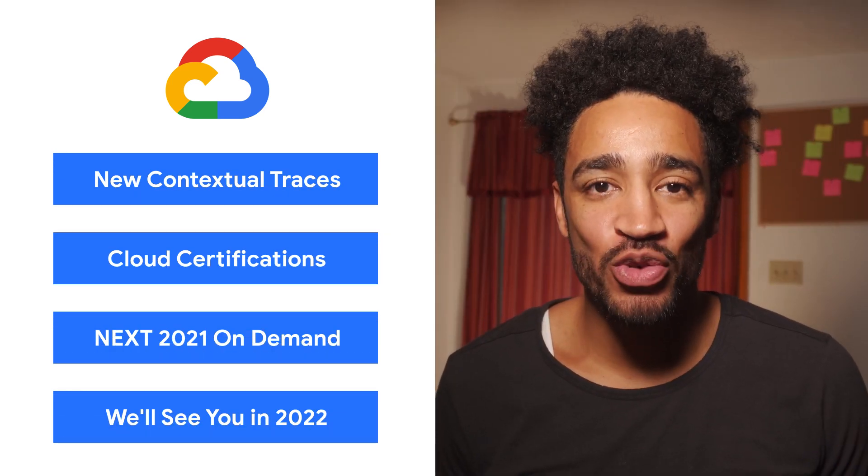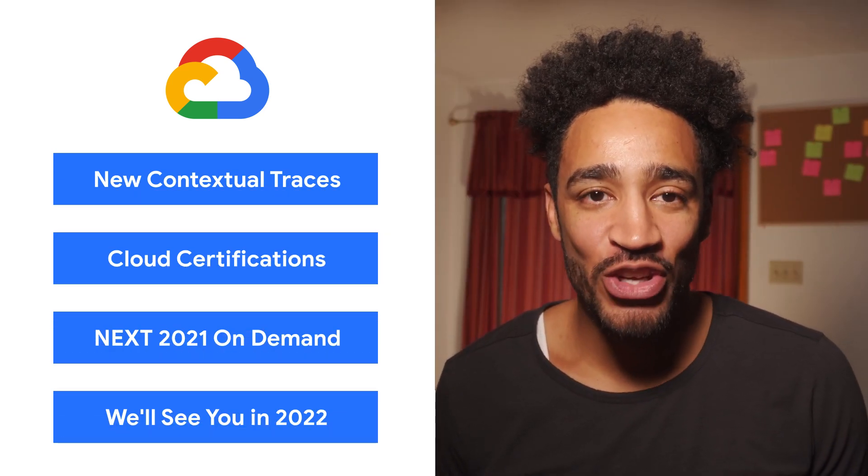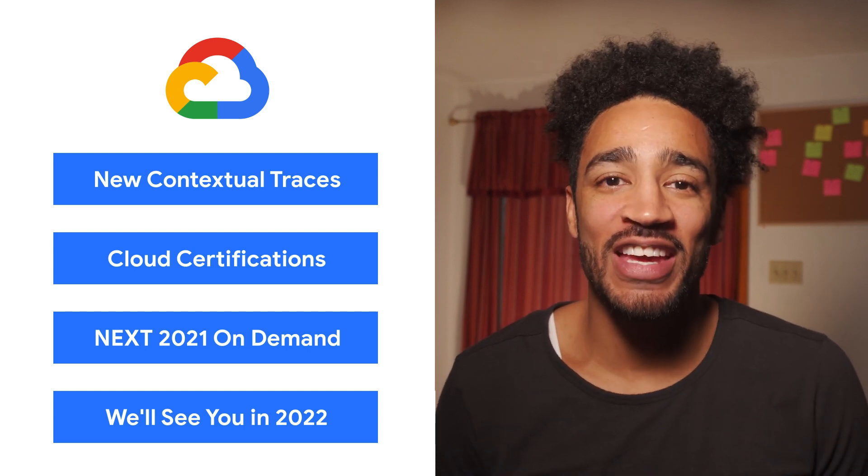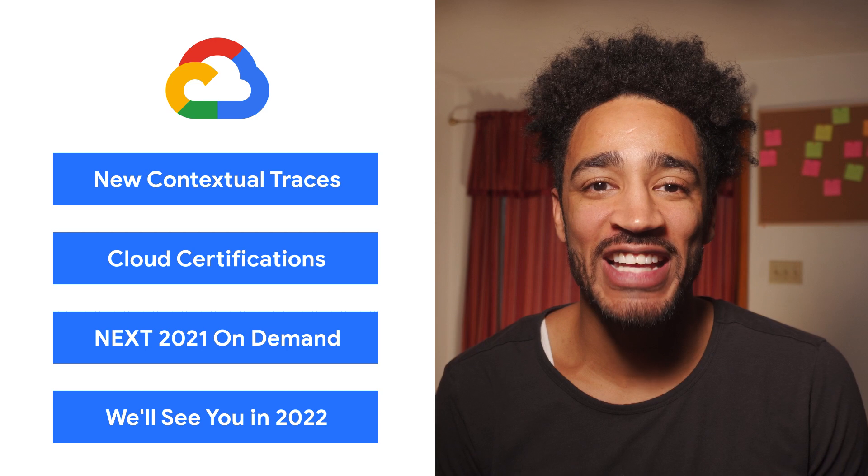Today, we're talking about contextual traces for cloud logging, cloud certifications, and Next21. I'm Carter Morgan, and welcome to This Week in Cloud, where we serve you the lowest latency news.